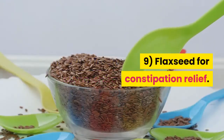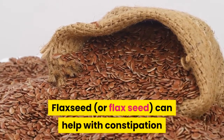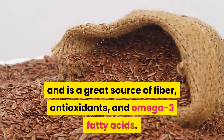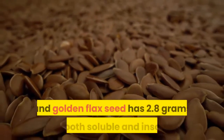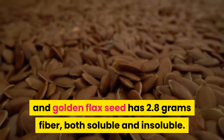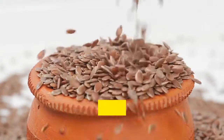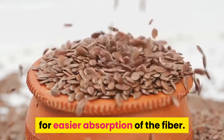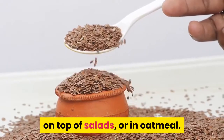9. Flaxseed for Constipation Relief. Flaxseed can help with constipation and is a great source of fiber, antioxidants, and omega-3 fatty acids. Just 1 tablespoon of both brown and golden flaxseed has 2.8 grams of fiber, both soluble and insoluble. Most of the fiber is found in the husk of the flaxseed, and brown flaxseed is generally recommended for easier absorption. It's easy to add flaxseed to smoothies, on top of salads, or to oatmeal.